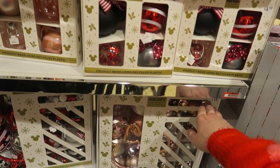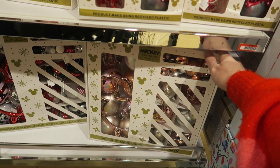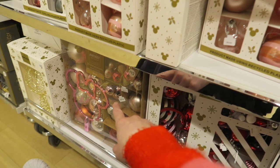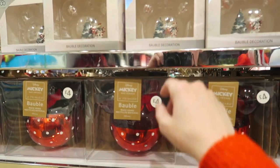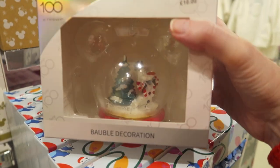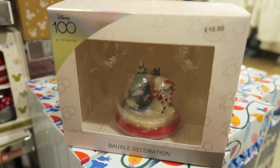Got lots of Disney decorations in here. We've got one of these from a few years ago that I used to decorate my Disney tree - it's got a topper, some bigger baubles, and smaller ones as well in different colours - reds, pinks. We've got this one up here which is £10, which is quite expensive for Primark actually. It's got Olaf in it with a little Christmas tree, which is quite cute, but £10 seems a bit much considering what you'd spend at a Disney shop.